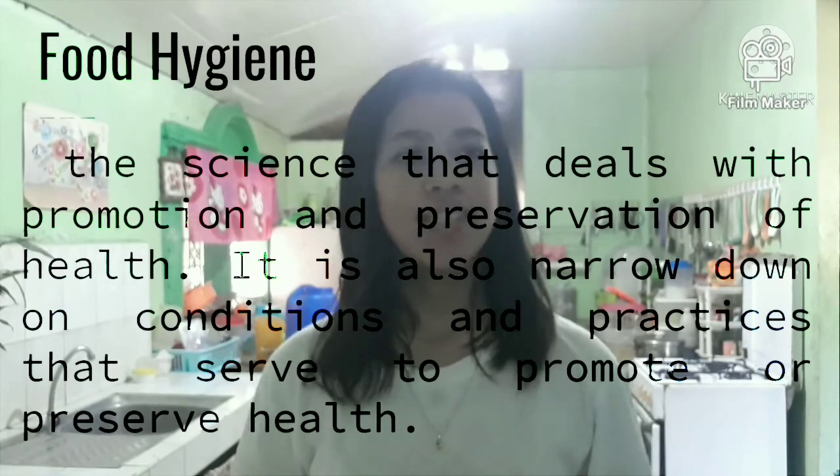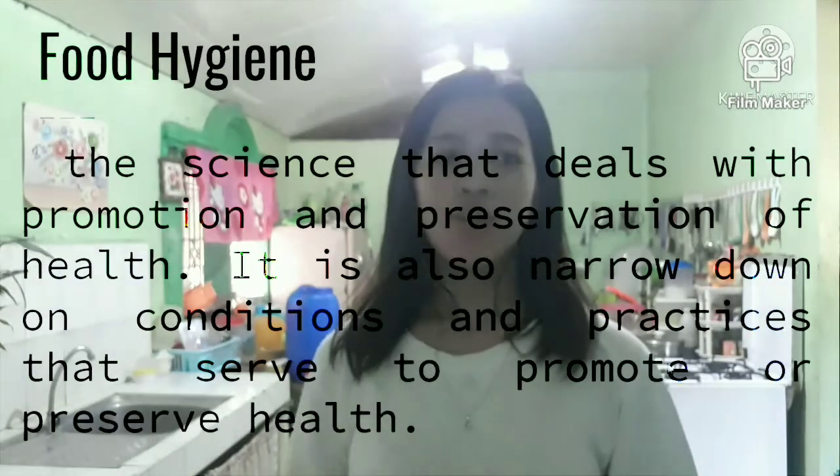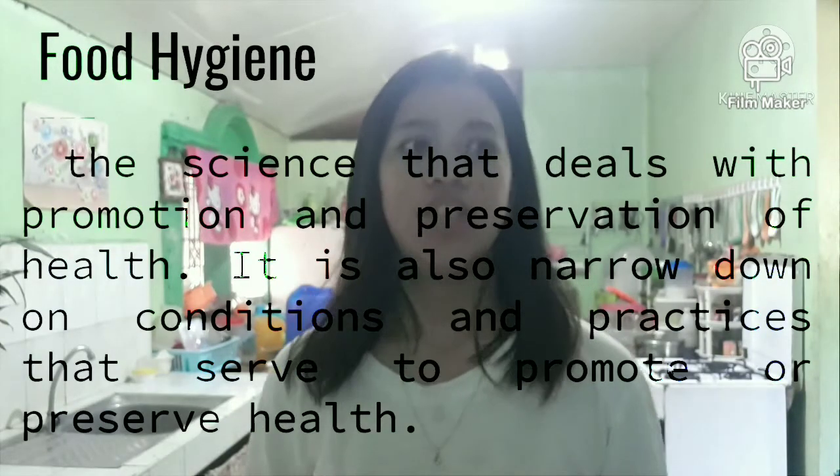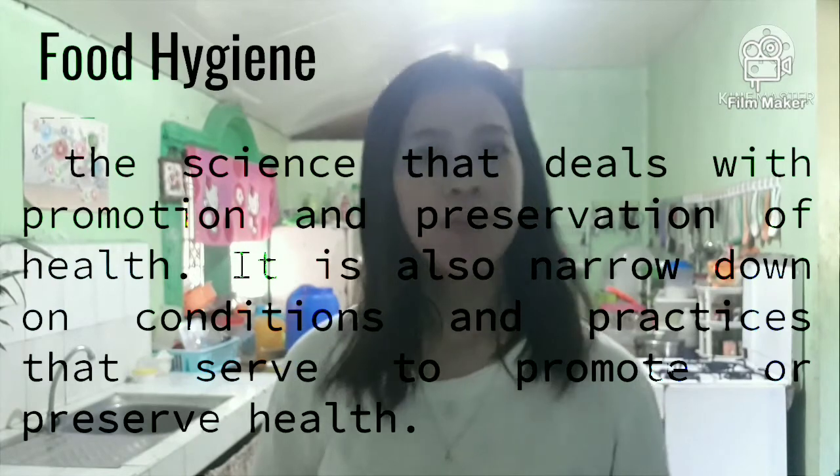What is food hygiene? Food hygiene is the science that deals with the promotion and preservation of health. It is also narrowed down to conditions and practices that serve to promote or preserve health.